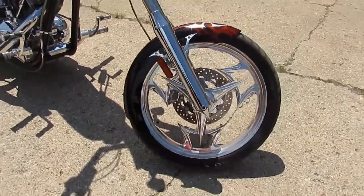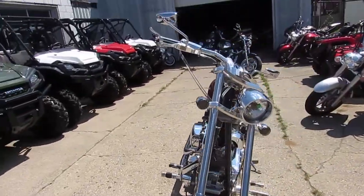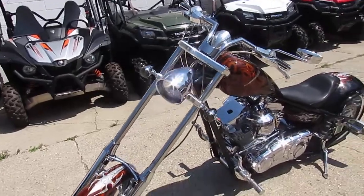Everybody knows Baker's the best in the business. It's got the polished rims, got the big fat 300mm rear tire, chrome front end, and it's got a custom license plate bracket.